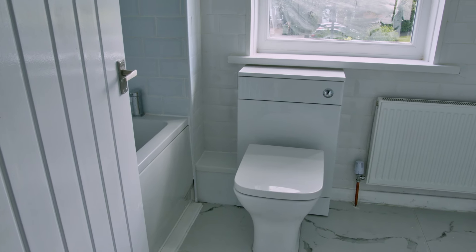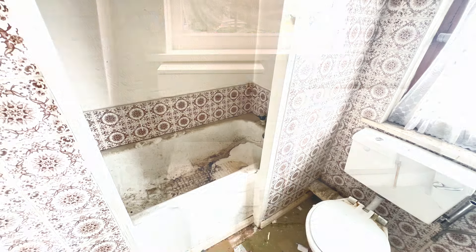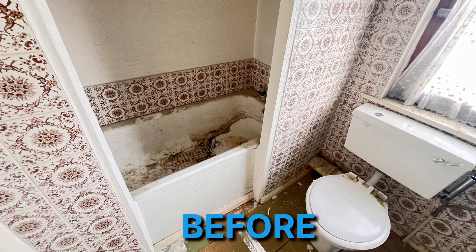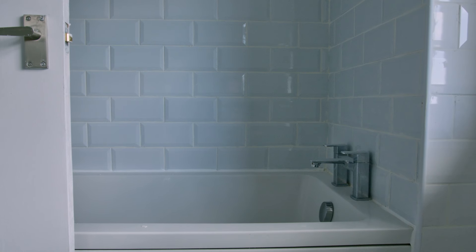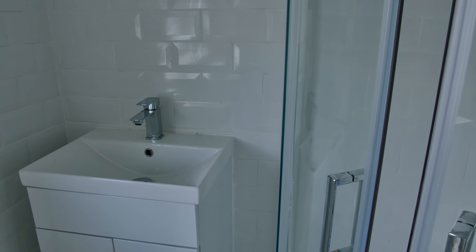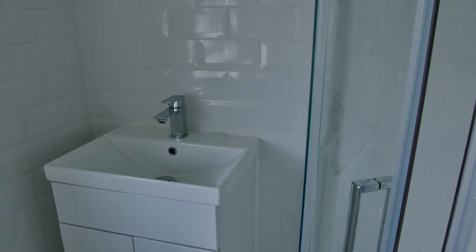What really finishes this property off is the bathroom suite. You'll see the before and after pictures — it looked dreary and tired. Now we've got a four-piece suite: a quadrant shower, a bathtub, a toilet, and a sink, with a really good finish in terms of colour and tiling.